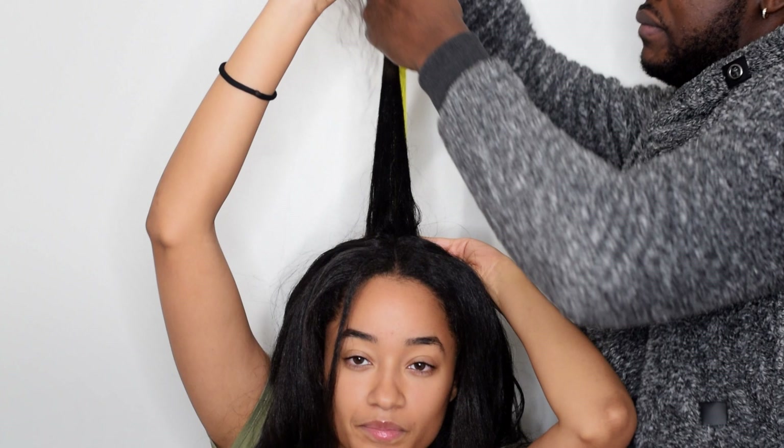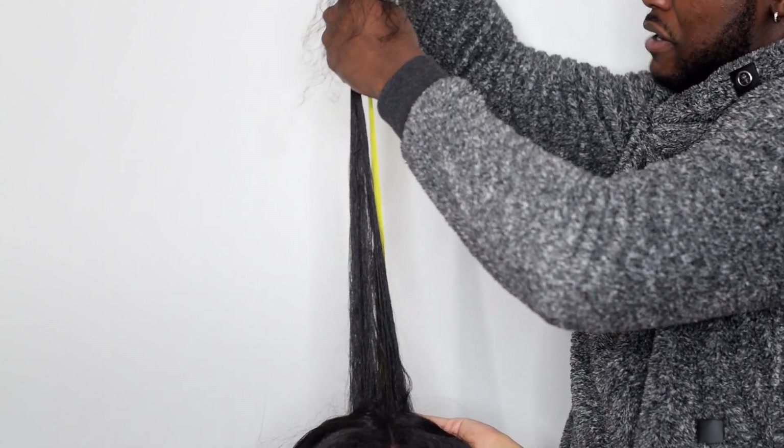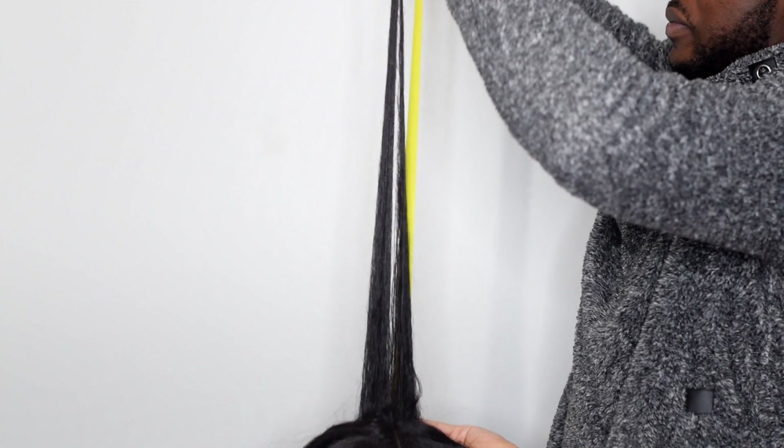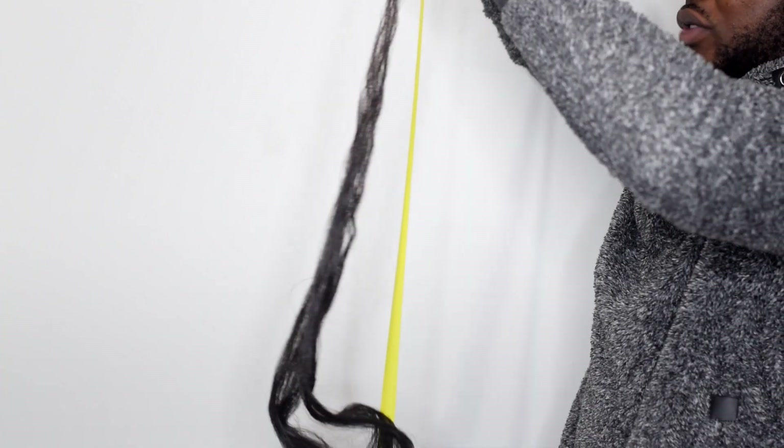Now let me do the middle of my hair. About 27 inches. Yeah, I'm not mad — well, maybe I am.